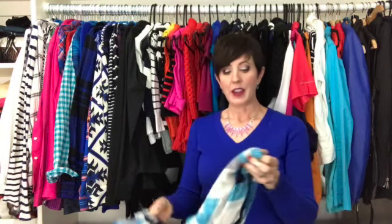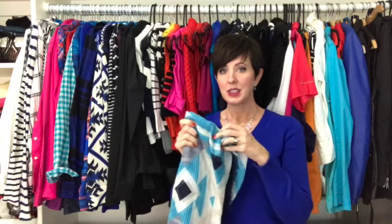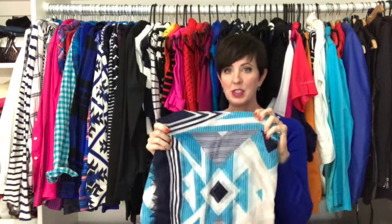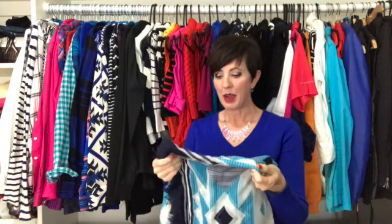I have this scarf that I bought because I love turquoise — I love the pattern on this one, the diamonds and triangles and the kind of Aztec-y pattern — but the blue just isn't saturated enough for me, and I find that I never wear it, so it has to go.